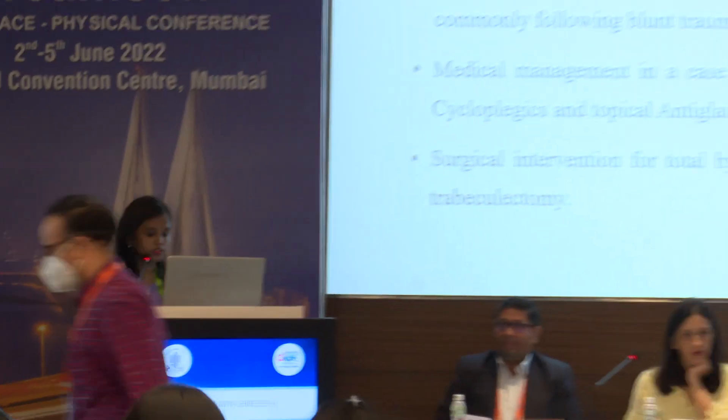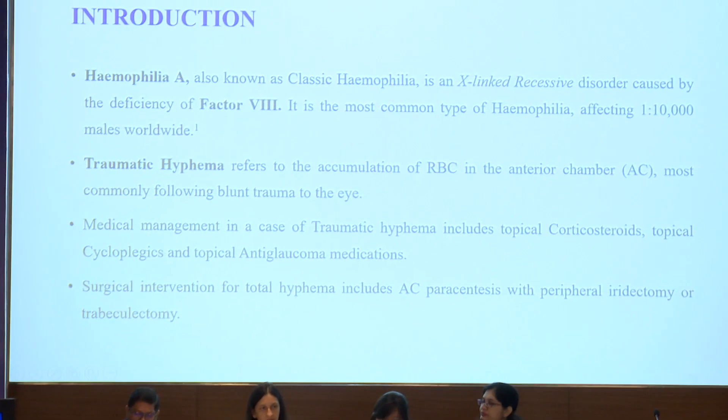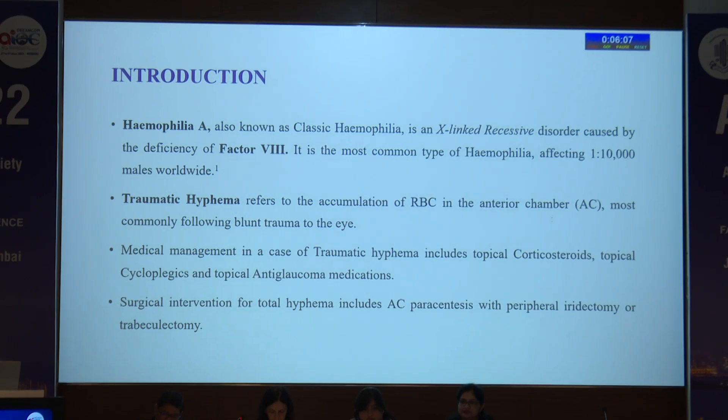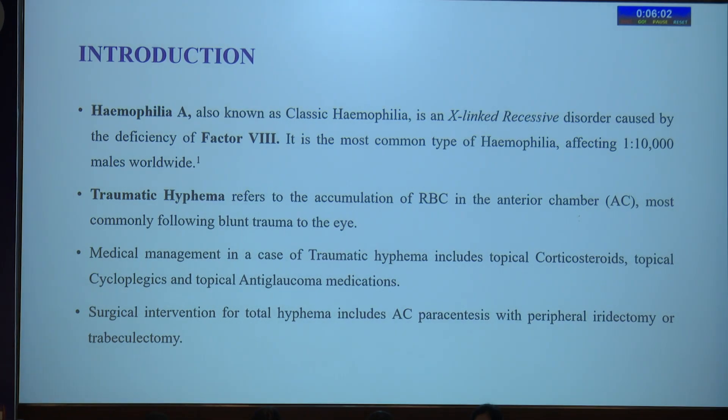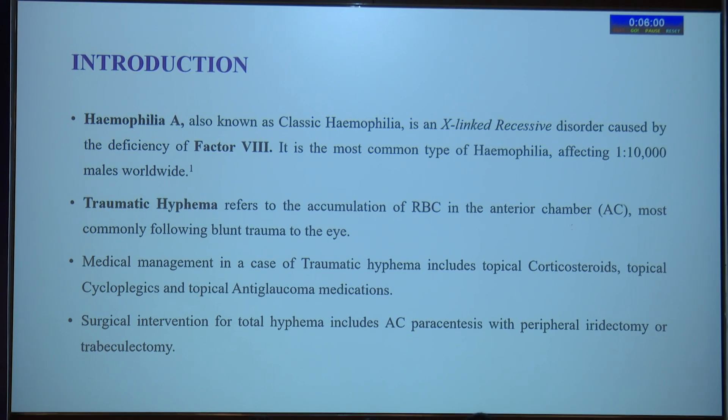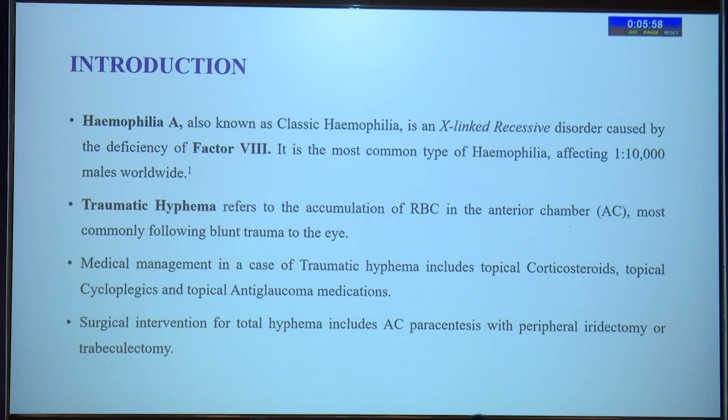Good morning everyone. I am Dr. Samia and I will be reporting a case of traumatic hyphema in a hemophiliac child. Hemophilia A, also known as classic hemophilia, is an X-linked recessive disorder caused by the deficiency of factor VIII. It is the most common type of hemophilia, affecting around 1 in 10,000 males worldwide.